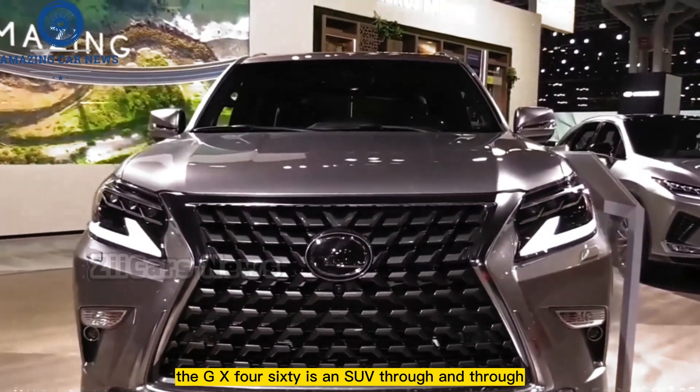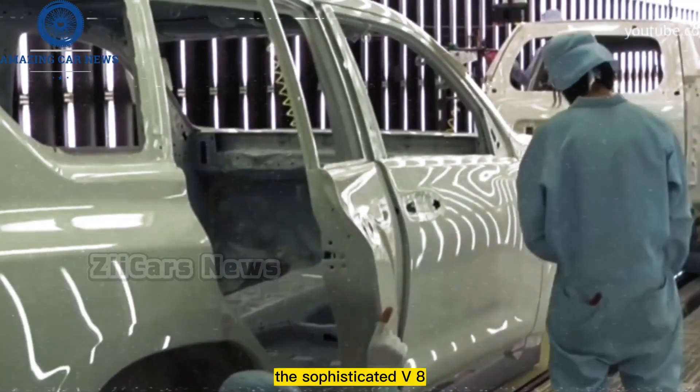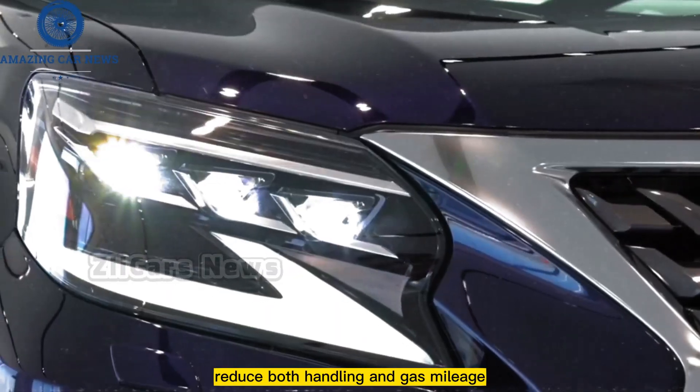The GX 460 is an SUV through and through, with its sturdy body-on-frame construction and potent 4.6-liter V8 engine. However, the V8 and ladder frame architecture do reduce both handling agility and fuel economy.